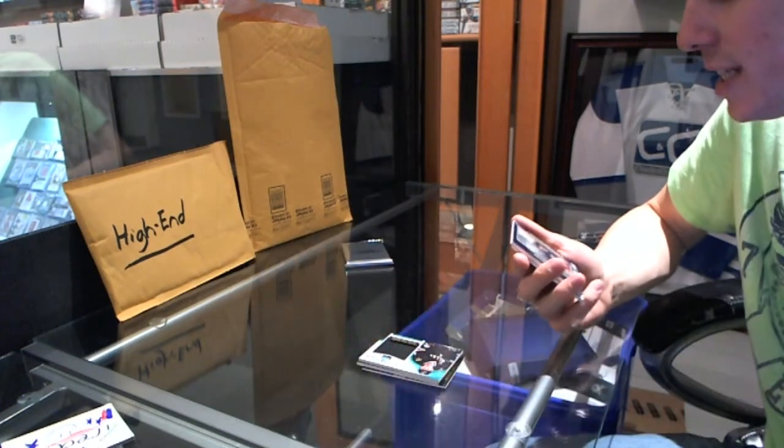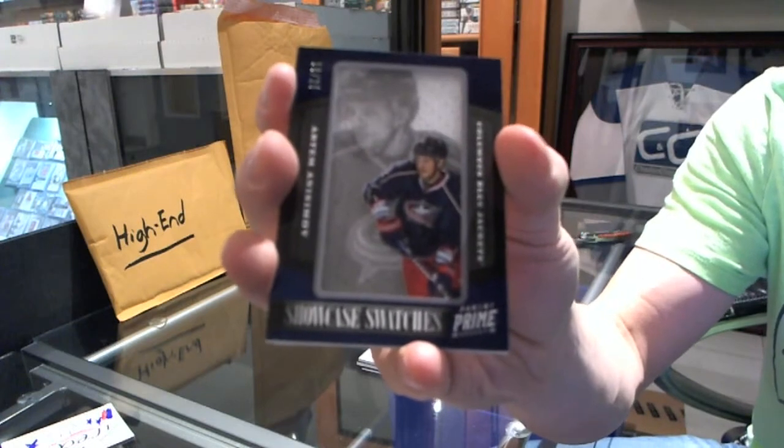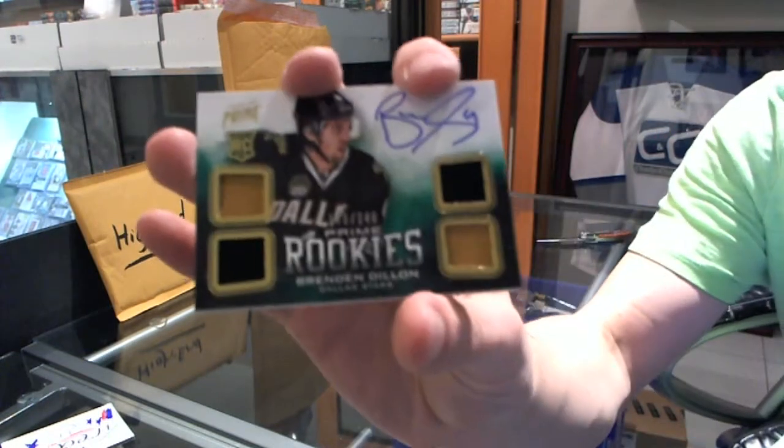We've got a showcase swatches, number 10 of 25, Artem Anisimov. And a quad jersey auto rookie to $249, Brendan Dillon.